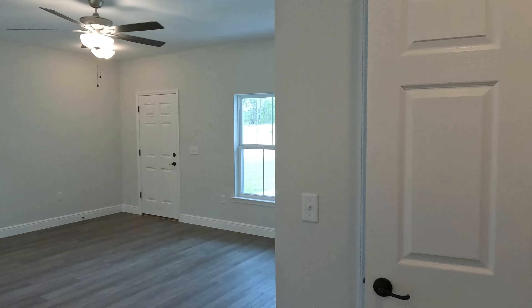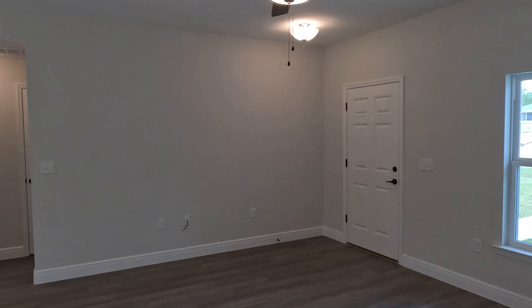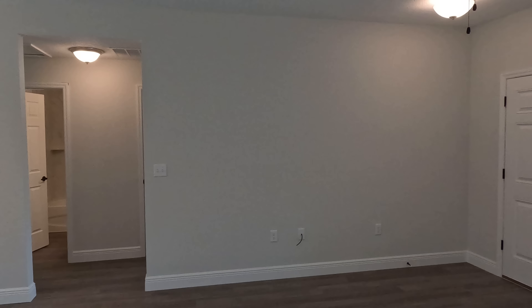Overall, I think it's a pretty solid home guys. Let me know what you think down in the comments below. Obviously it is a smaller home, but some people don't need a whole bunch of space — they just want something that has everything they need and work with it from there. Let's go ahead and move on and get to the next property.